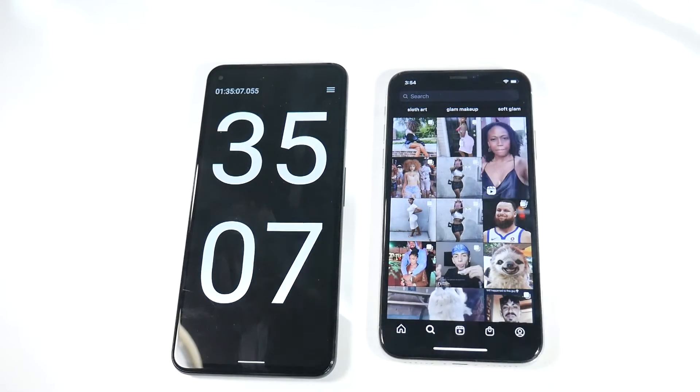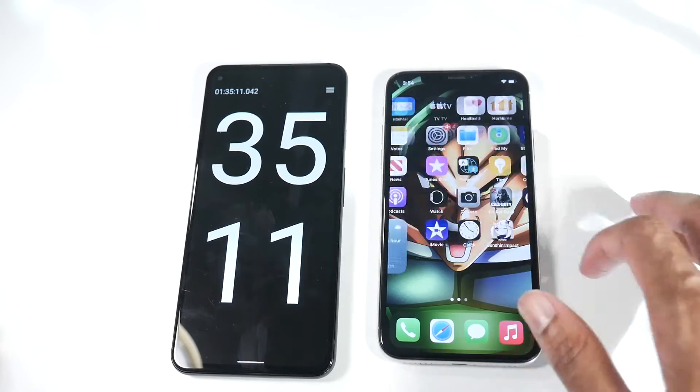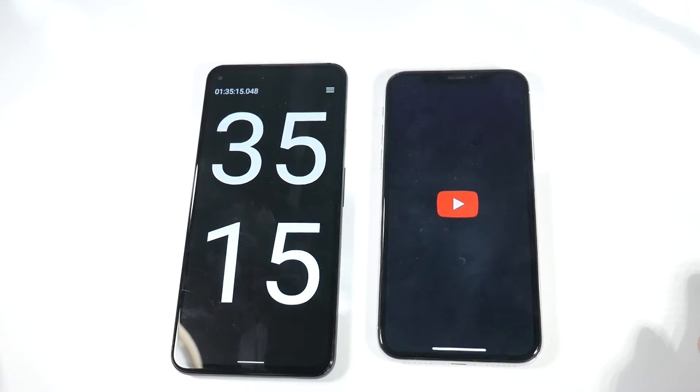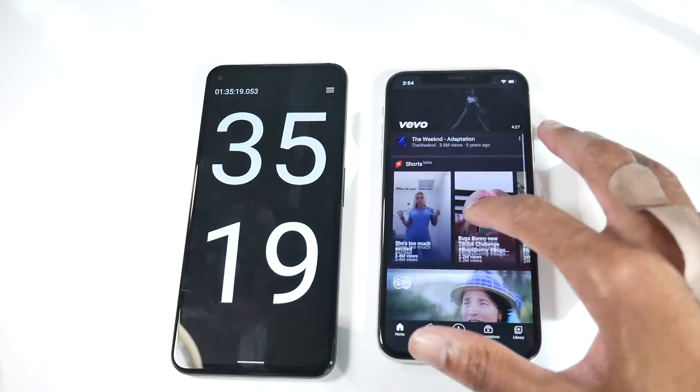All right guys, we're at an hour and 35 minutes. Let's see how the device is doing — so far we're at 75%. Now we're just going to check out some YouTube videos and let that play.